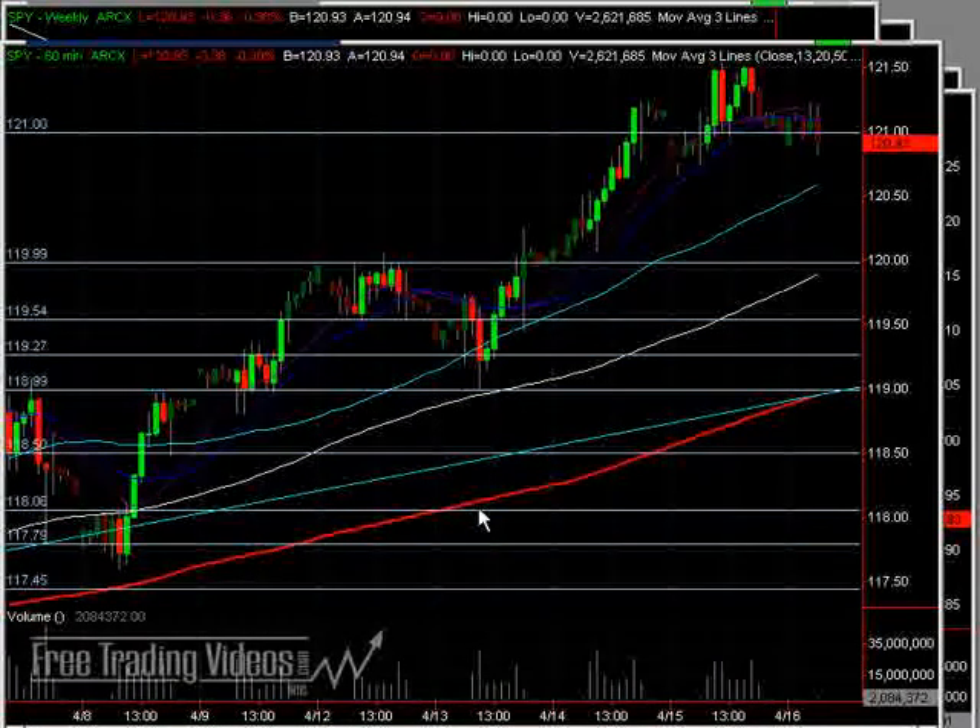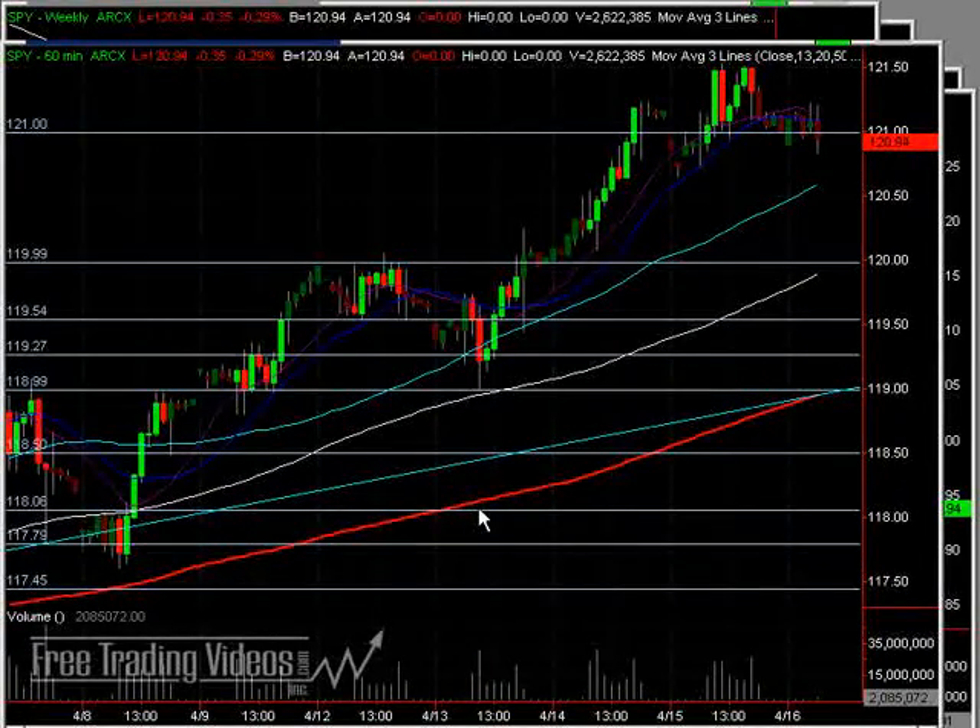Hello, everybody. This is Matt Doerr from FreeTradingReels.com. It is Friday the 16th, at least on the East Coast of the U.S., about 8:54 a.m., and we're looking at the S&P 500 60-minute chart, taking a little bit of a wider time frame view here.